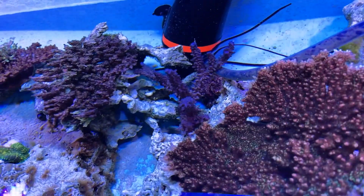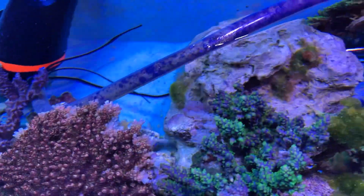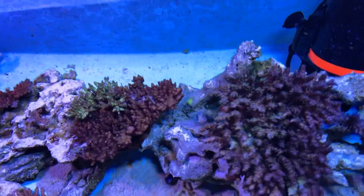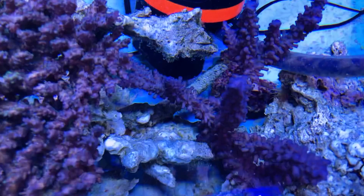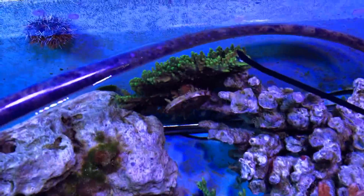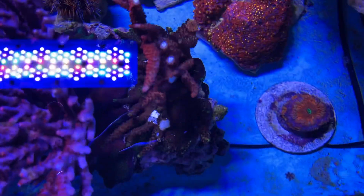This will be ready next week, this vat. Wow. There's a blasto there.